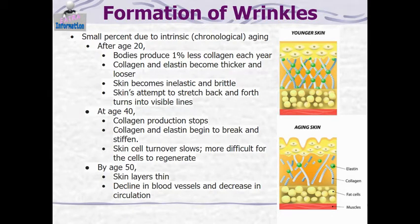A small percent of wrinkles is due to chronological aging — we're all going to get wrinkles from getting older. After age 20, your body produces less collagen; the collagen and elastin become thicker and looser, the skin becomes more inelastic and more brittle, and the skin's attempts to stretch back and forth turn into visible lines. So as early as your 20s, those changes are happening to your skin.